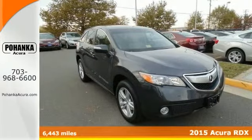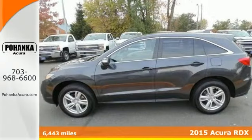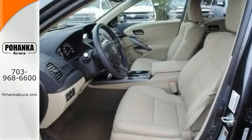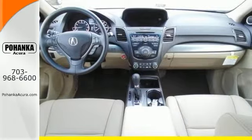This 2015 Acura RDX is the perfect color combination. It's an SUV that you've always wanted, and you'll be the talk of the town when you drive down the street in this beautiful RDX. It'll take you where you need to go every time. All you have to do is steer and enjoy the ride.